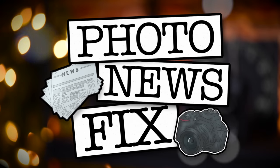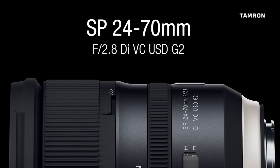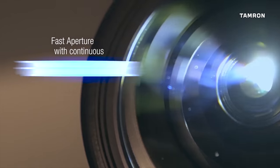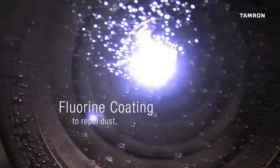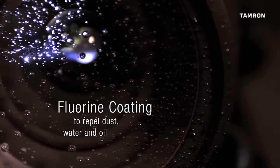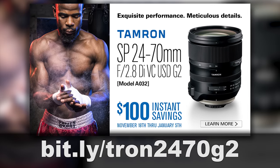Jared Polin, froknowsphoto.com, and this is your photo news fix. This fix is brought to you by the Tamron 24-70 2.8 VC-G2. This is a high-speed zoom designed to maximize the potential of the latest high-pixel cameras while delivering best-in-class image quality with new specialized high-quality glass that offers great optical transmittance. I think Tamron has done a fantastic job with their new G2 lineup. To learn more about this lens, head on over to bit.ly/Tamron2470G2.